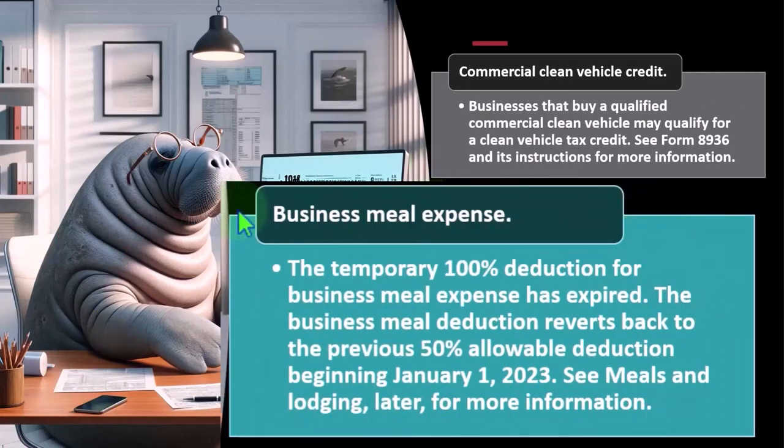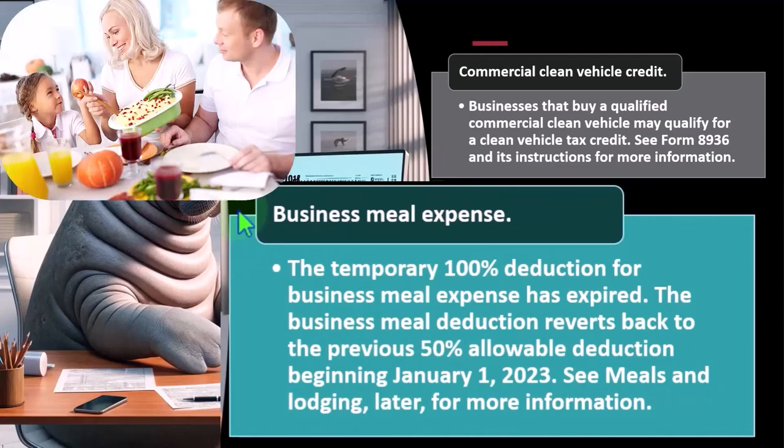Business meal expense: there was a temporary 100% deduction for business meal expense, which has expired. The business meal deduction reverts back to the previous 50% allowable deduction beginning January 1st, 2023. This is more common to all businesses, and it raises the usual questions — should something be categorized as meals or travel? If it's meals, how much can we deduct? Is it personal or business? Is it a 50% deduction or a full deduction? See meals and lodging later for more information.